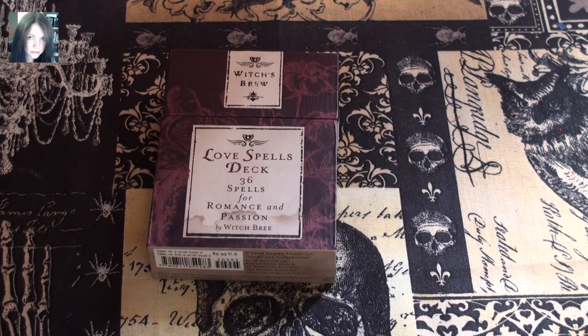Hello there guys, it's Joey. So this is kind of a request. Yesterday I got my Witch's Brew Love Spells deck and today I got the other one I ordered, and I had a request to show the cards themselves. I thought we'll just do a video on the pair of them.